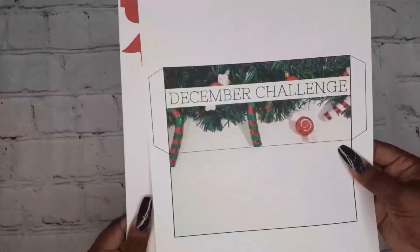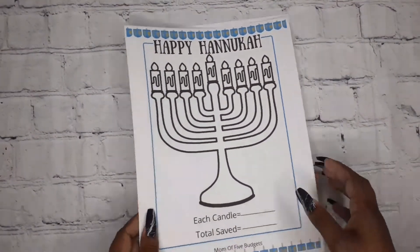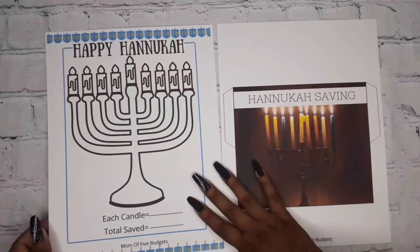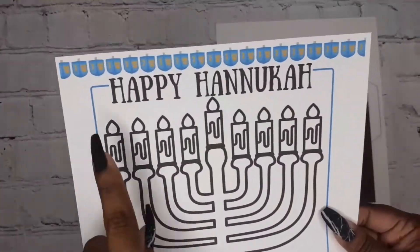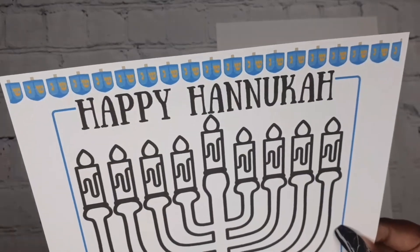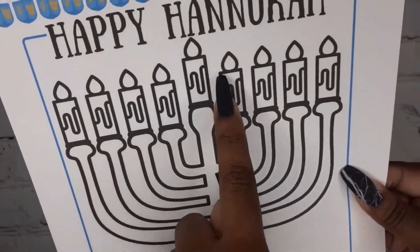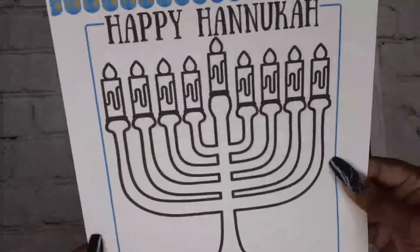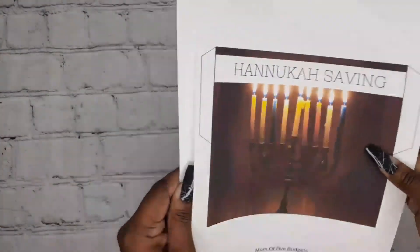The last printable in the bundle is a Hanukkah one, because I know a lot of people don't celebrate Christmas. I added dreidels and a 'Happy Hanukkah' design. Each candle is worth a set dollar amount and at the end of the month you write down how much you saved. It also comes with an envelope.